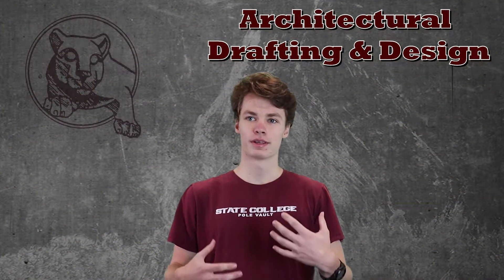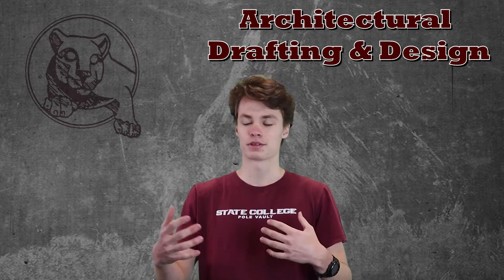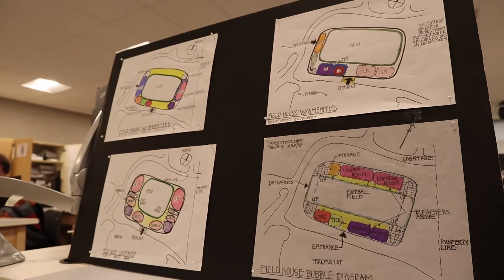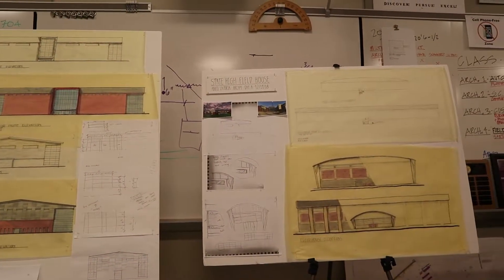What I really enjoy is the tools and aspects that it provides — the resources available to me that allow me to complete the projects. My dream is to major in architecture, so taking an architectural drafting design class for four years really allows me to get the experience that other students don't at other high schools.